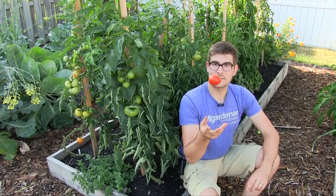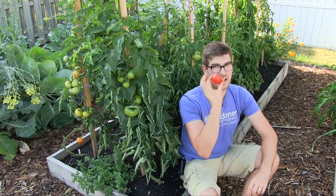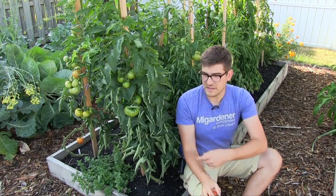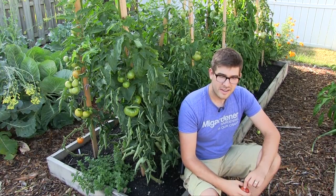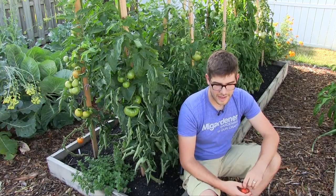Hello everyone and welcome to another very exciting episode here on the MI Gardener channel. I know you all are going to love this one because we're talking about tomatoes. I just picked this tomato off this plant right here. It was prompting me to film about late season tomatoes because I realized I hadn't done a video on that before.